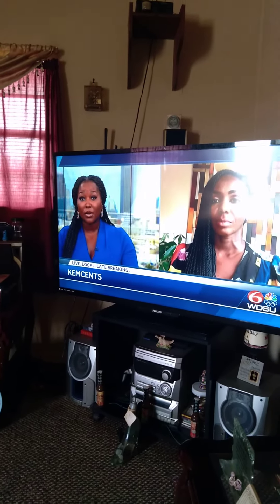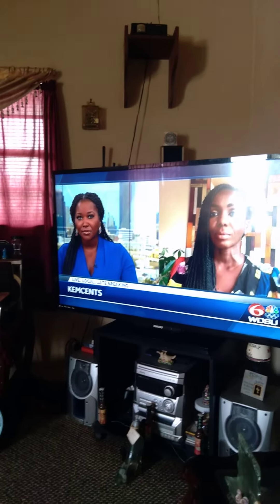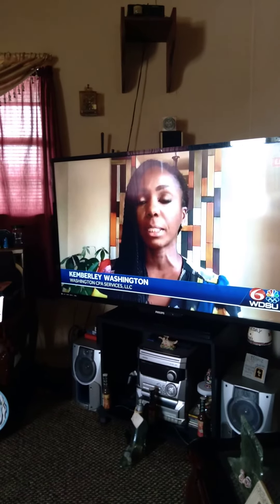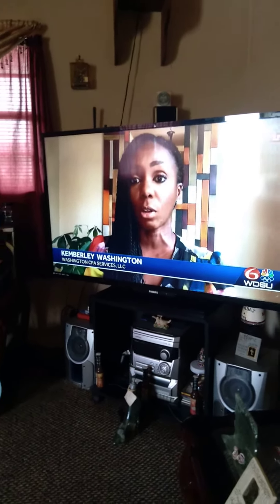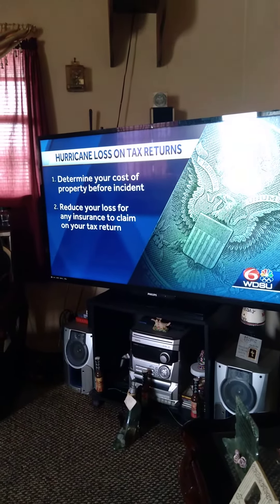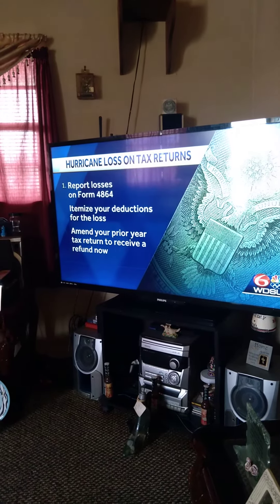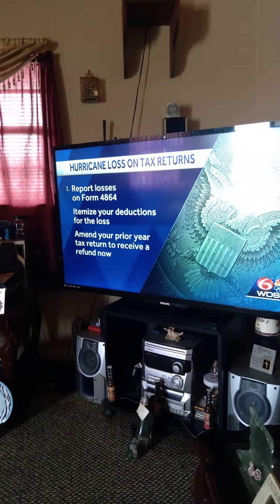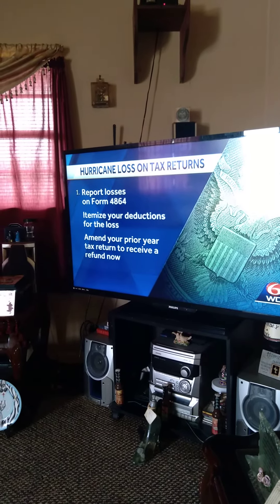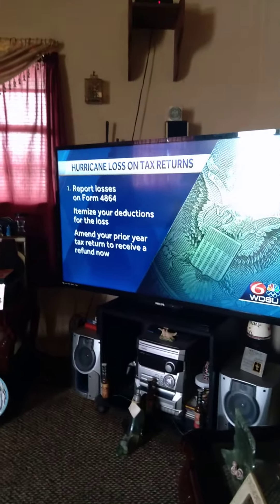Kim, tell us how somebody can report their hurricane loss on the tax return. What do they need to do? The biggest thing you want to do is, once you gather all your documents and have an idea of what the cost of your loss will be, you can use a form — it's called Form 4864 — and you will report any casualty loss on that tax return using that form. One of the biggest things I can't stress enough is that you can go back and use your 2020 tax return, amend that one right now to claim the loss. Or if you want to wait until April 15th, you can do it at that time also.